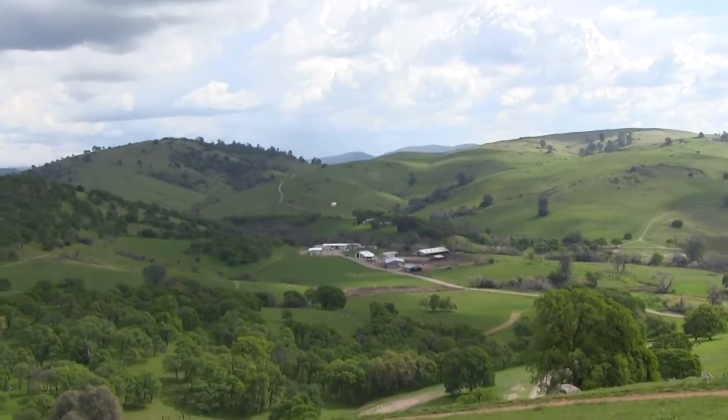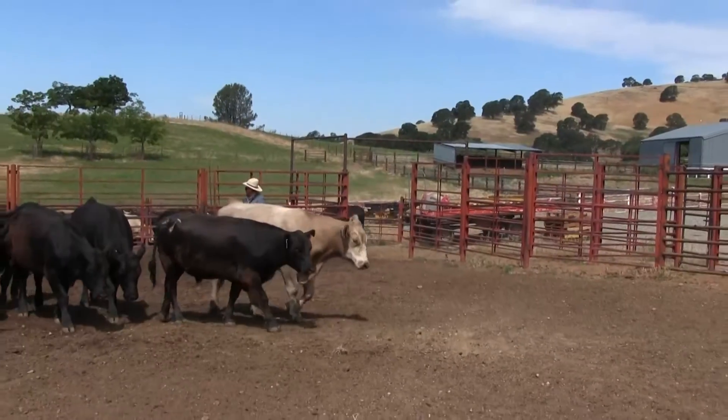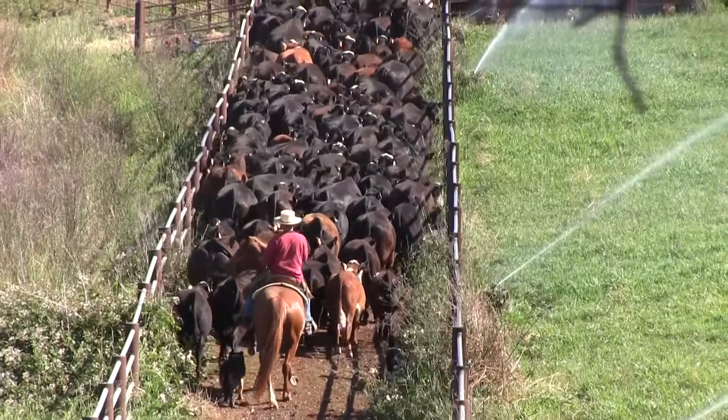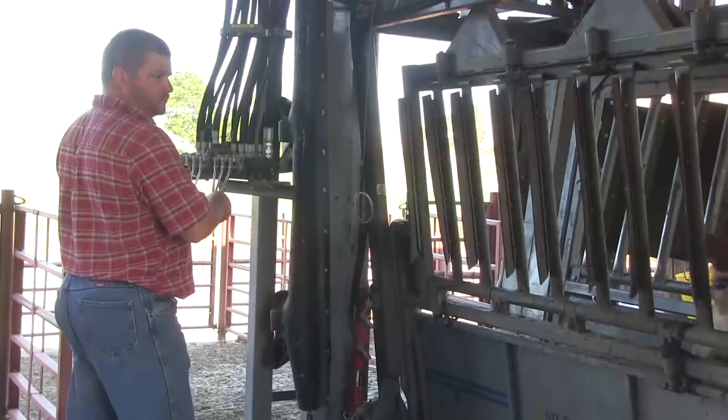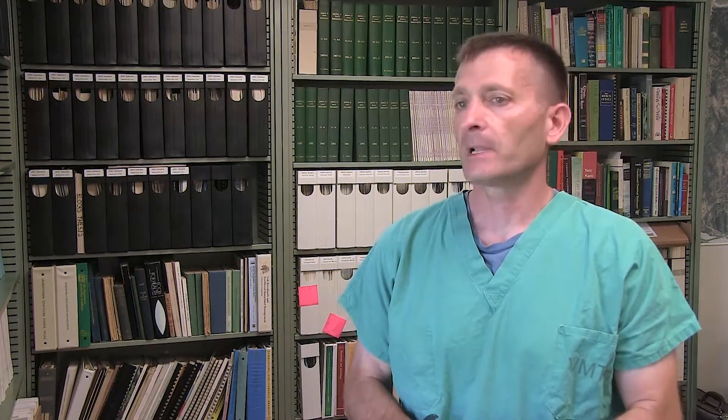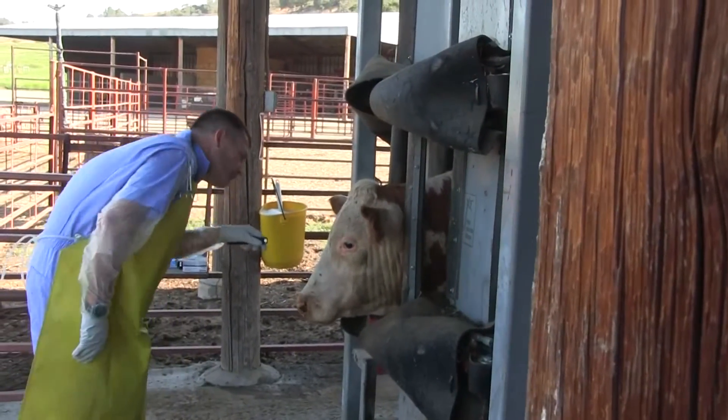The Sierra Foothill Research and Extension Center has been instrumental in allowing me to carry out these research projects. There are amazing facilities here — it's easy to get all of the animals in a corral, get them through the chute, and get them examined in facilities that allow the animals to be handled safely and on a routine basis. That has been a really big part of my ability to make progress in this area of pink eye research.